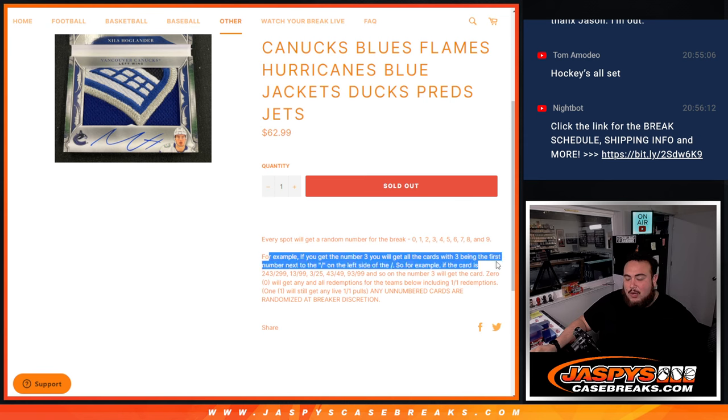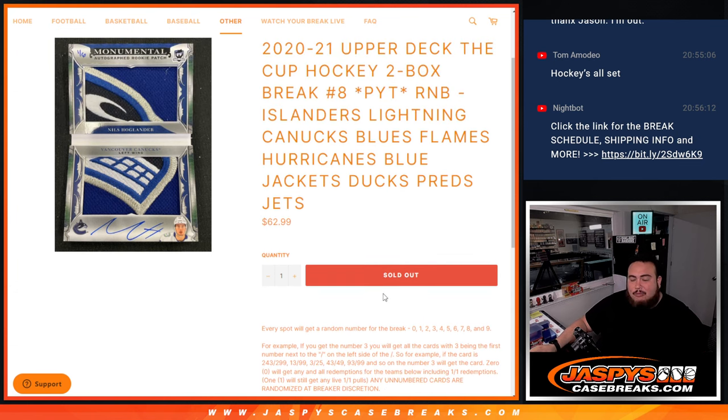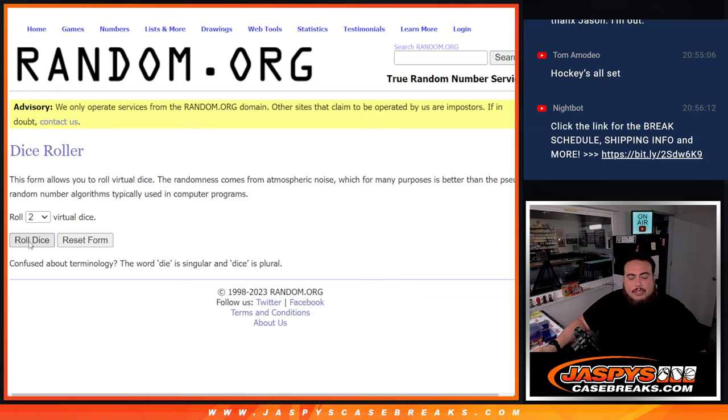We go by the first number on the left side of the serial number dash on the card. Just know that any and all redemptions go to spot zero, any live one-of-ones go to spot one, and any non-numbered cards will be randomized at the end — either in one lot or one by one depending on how many hits. Mostly everything should be numbered to set except a couple of inserts.